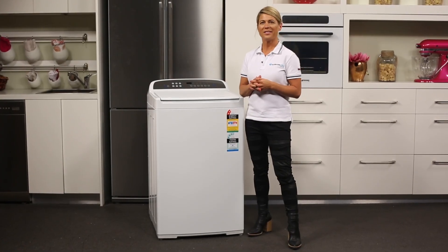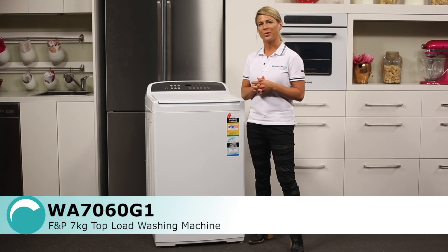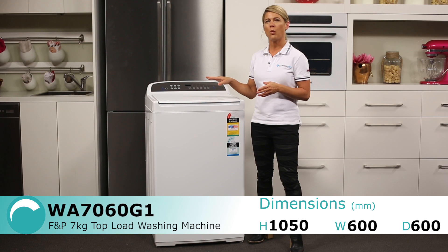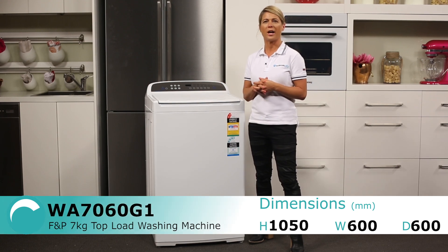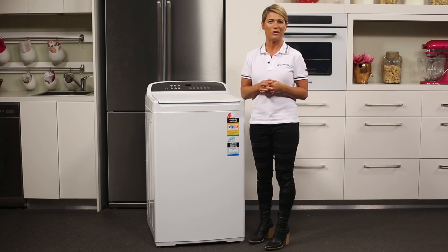With short cycle times and a 1000rpm spin speed, this washing machine is perfect for those households that want to spend less time doing laundry. Now finished in a classic white, this top loader from Fisher & Paykel will easily match with other white appliances you may have in your laundry room.